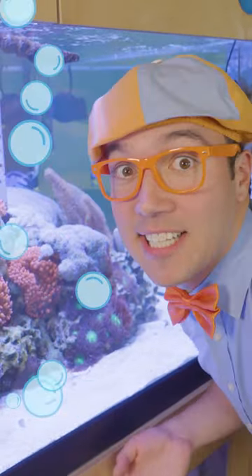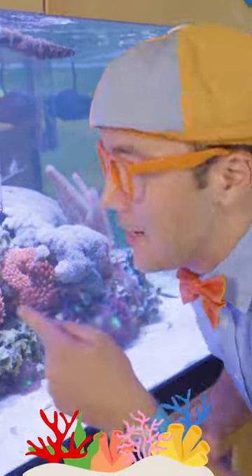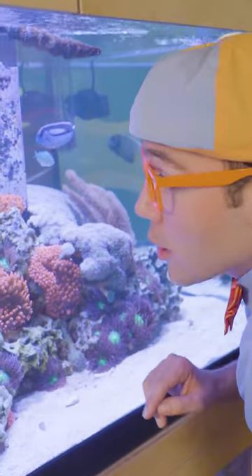Look at this fish tank. It has a saltwater coral reef in it with all kinds of very colorful fish.